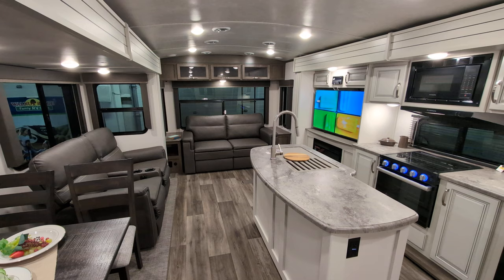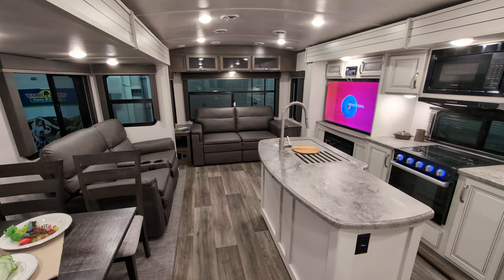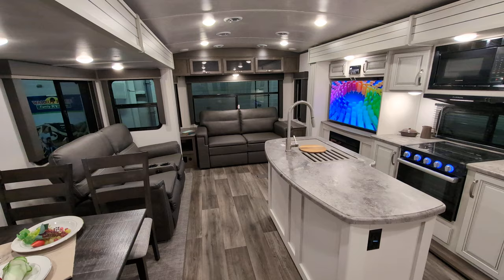Greetings, my friends. I'm doing things a little bit differently. I'm actually on the inside right now. There's a customer in the camper next to us, so I don't want to bother them. So I will show you some stuff on the outside here in a minute. This is the 2023 Cougar 33RLI travel trailer.